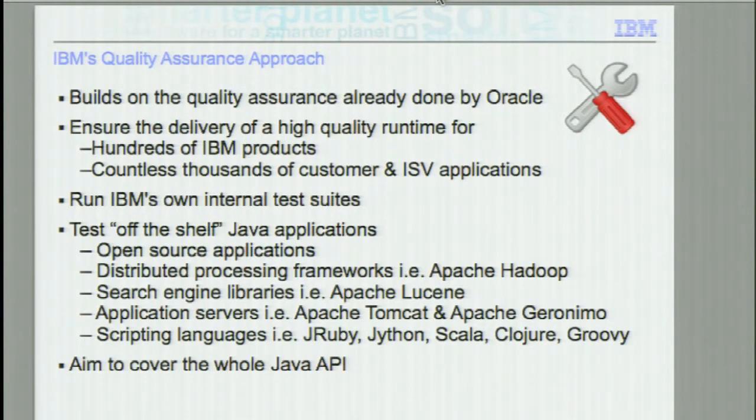The tests that we run — I'll go into in a second — but we do run tens of thousands of tests. We also look at the tests available in the open source community. In particular, we test Apache Hadoop — we run regular tests on that because we want to make sure that when IBM delivers a Java to our customers it is going to work with Apache Hadoop. And also we run various tests on the various scripting languages, because these scripting languages have their own tests, which we download and run on IBM Java. The aim here is to effectively cover the whole of the Java API.